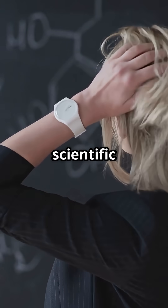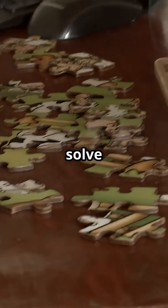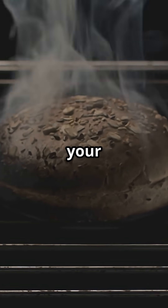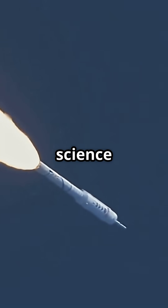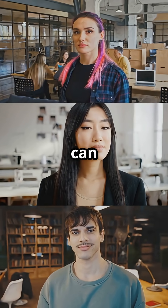Am I the only one who didn't know that scientific thinking isn't just for labs? You actually use it every time you solve a problem — even fixing your toaster counts. Let's break it down. Scientific thinking isn't rocket science. Okay, sometimes it is rocket science. But mostly it's a skill anyone can use.